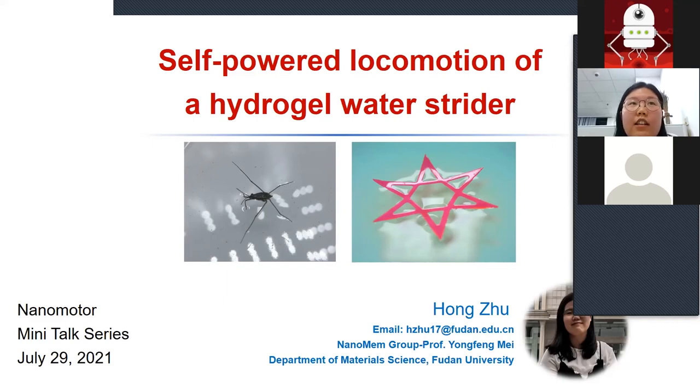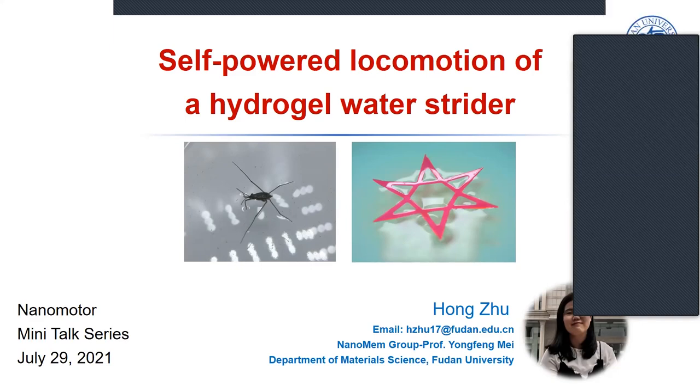We use active hydrogels to ensure self-powered locomotion on the water surface, inspired by the living water strider.